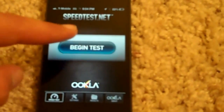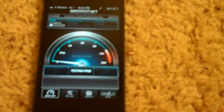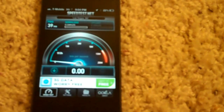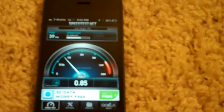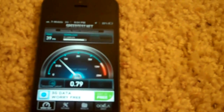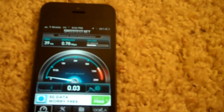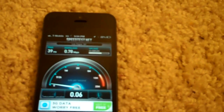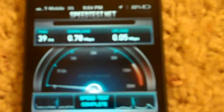We're going to go ahead and begin the test right now. So it's actually pretty slow. For my download, I got 0.78 megabytes, and then for my upload I'm only getting like 0.5 to 0.6 megabytes — and that's actually the slowest that I've ever seen it. It says 0.78 and 0.05.